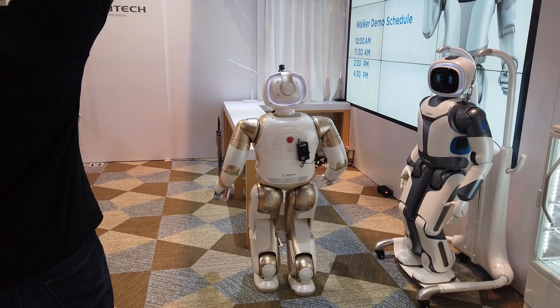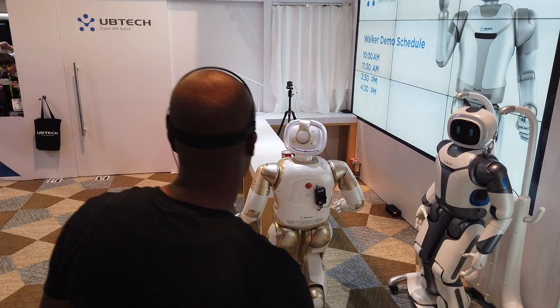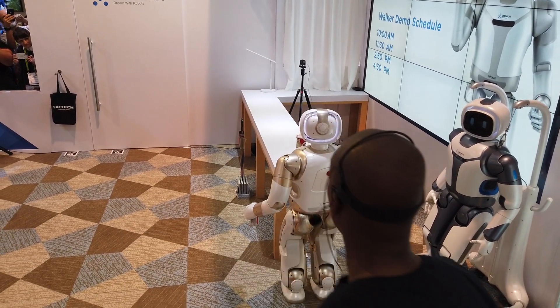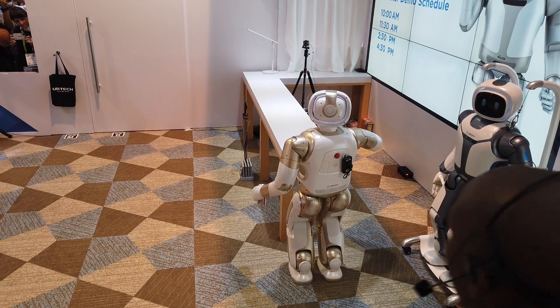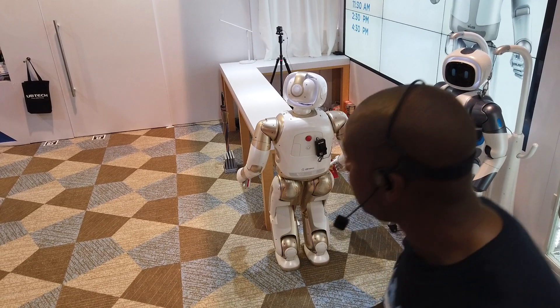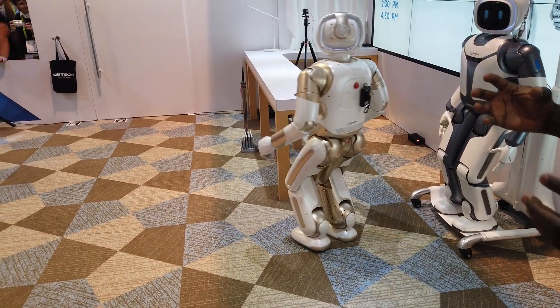With his gait algorithm, he's able to walk and maintain his balance while holding things in each hand. He has the intelligence to know he's holding the chips and won't let go.